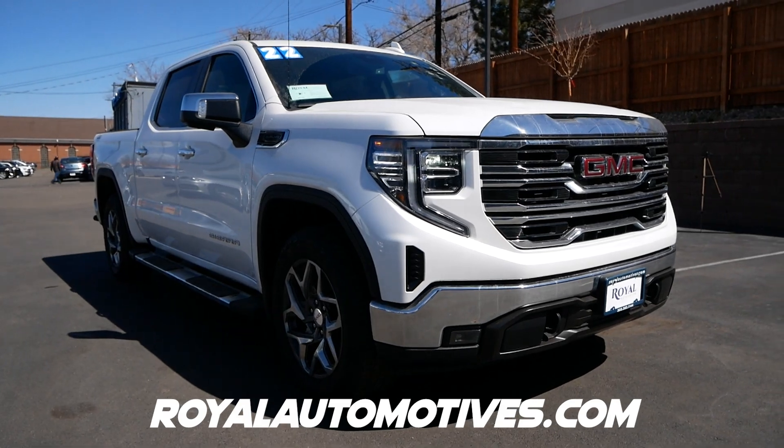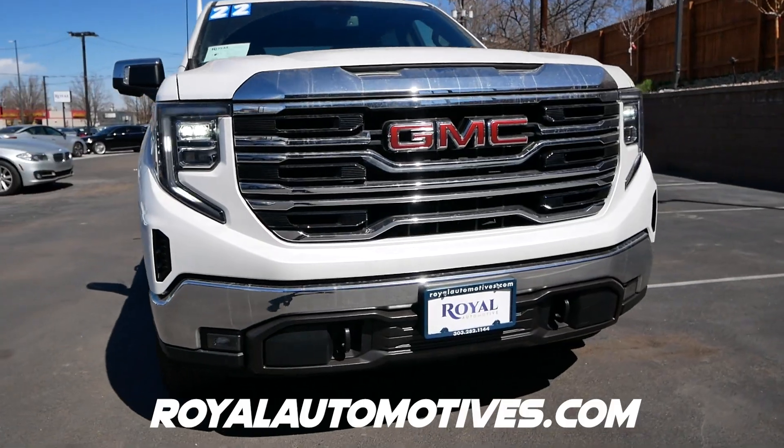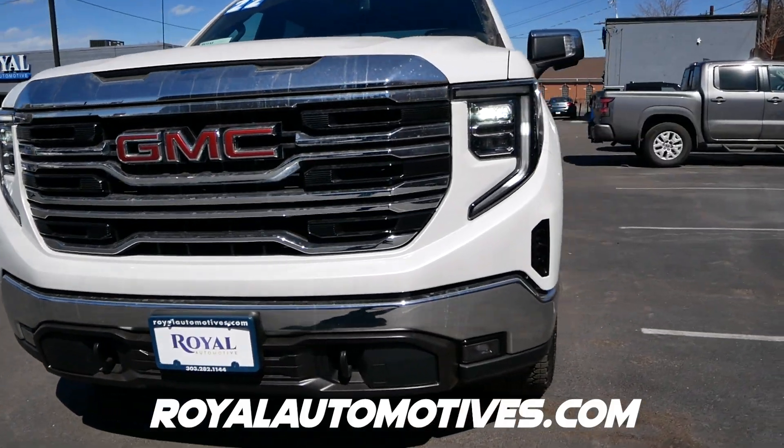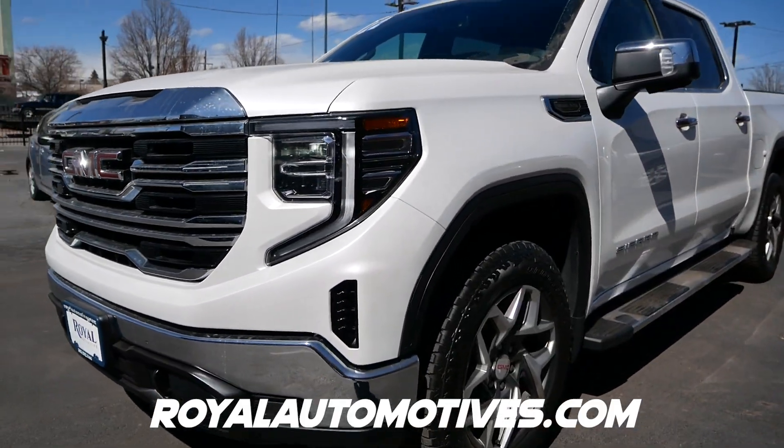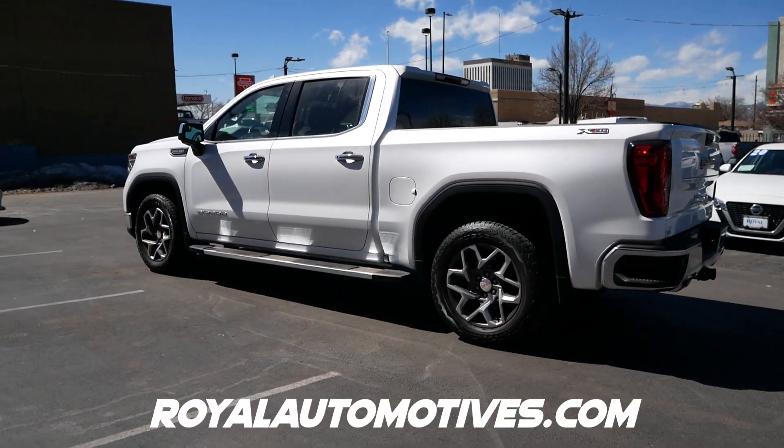And that's my review of the Sierra SLT. Thanks again to Royal Automotives here in Denver for letting me review their truck today. Go check out this truck and their entire inventory at royalautomotives.com. Thanks for watching and I'll see you in the next video.